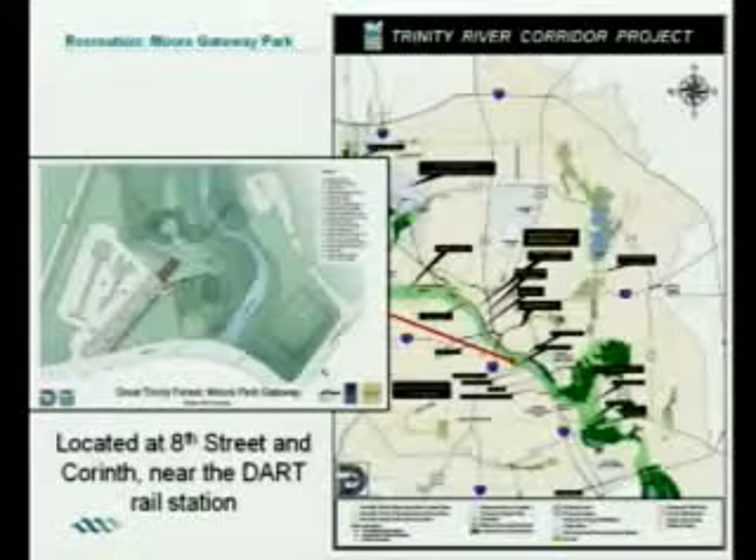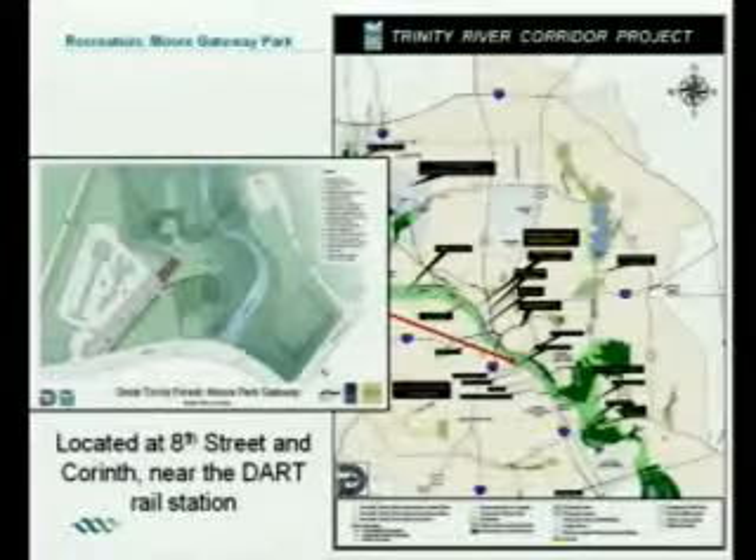Another project located at the very end of the levees is Moore Gateway Park, located at 8th Street and Corinth near the DART Rail Station. This was an area that used to have the old 8th Street Motel — it wasn't a very nice motel. We bought that motel and tore it down. Now we're going to have a pavilion, an amphitheater, trails, landscaping, and areas for people to do recreation.